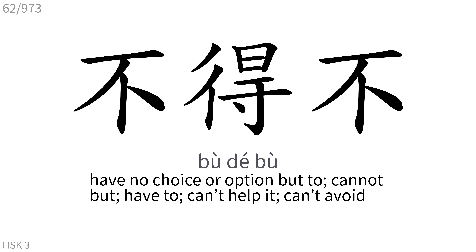不得不: Have no choice or option but to, cannot but, have to, can't help it, can't avoid.